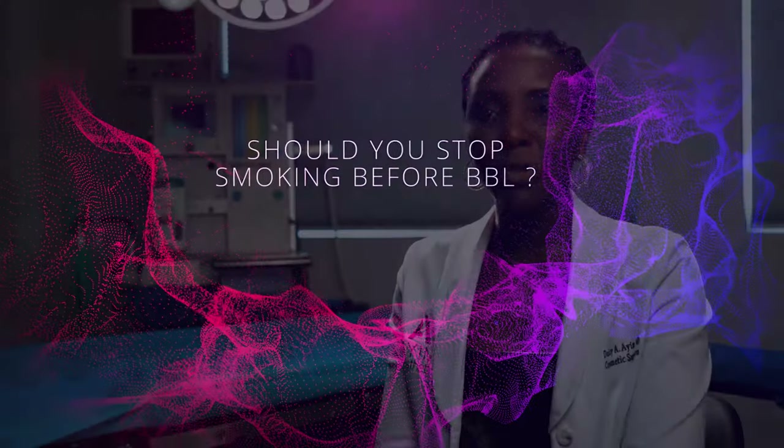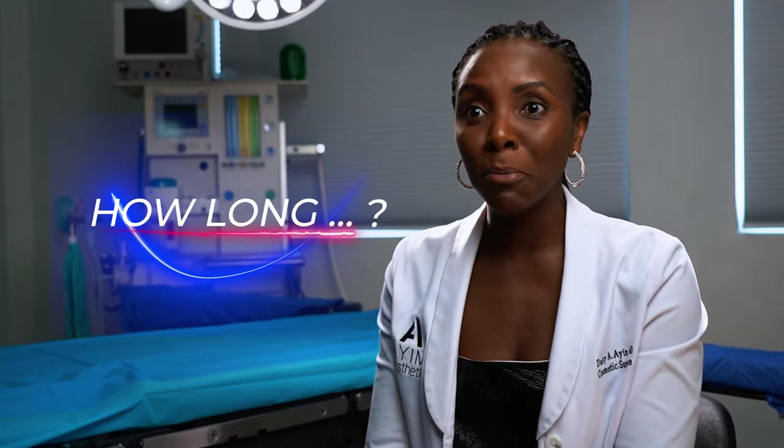Should you stop smoking before surgery? The answer is yes, yes, and yes. A safe guideline is four weeks prior to surgery — especially for procedures like a facelift or tummy tuck. My absolute minimum is two weeks. If you haven't quit smoking for at least two weeks, I really won't operate on you. My recommendation is four weeks.